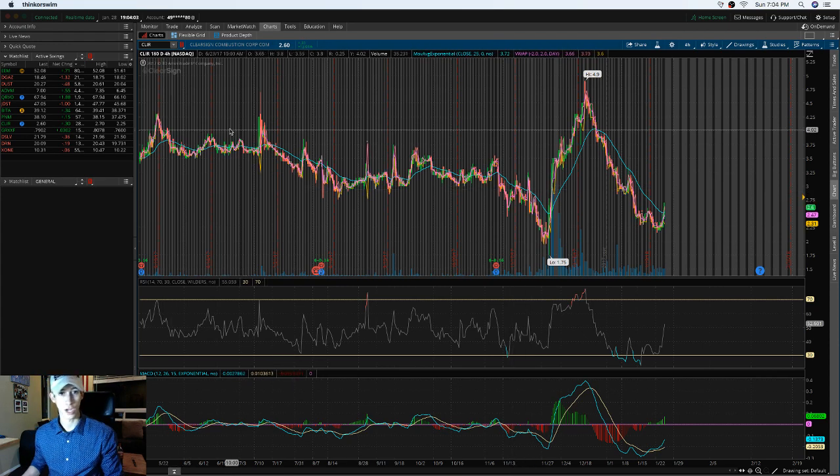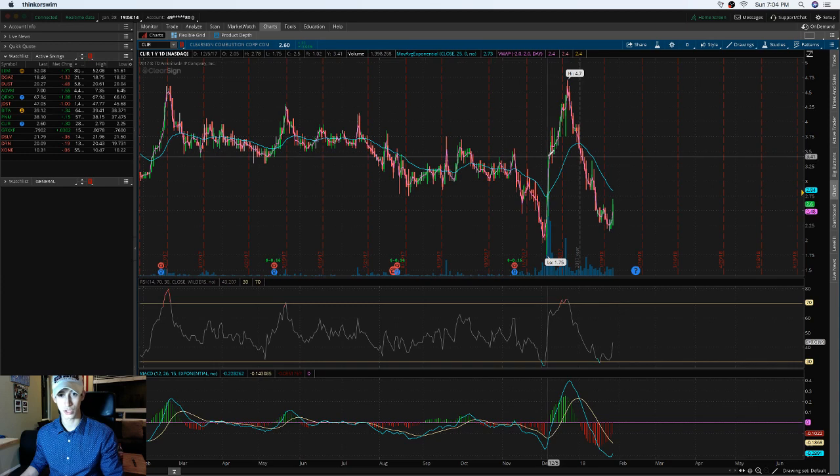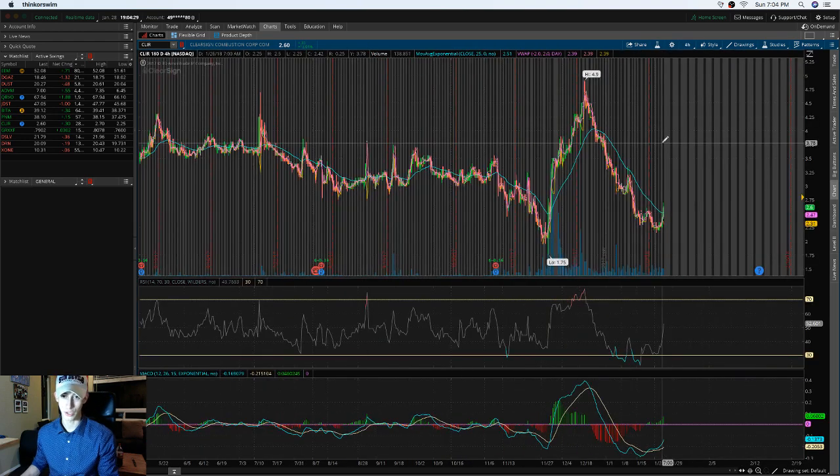Let's talk about CLIR. Looking at the one-year pattern, it shows a horizontal pattern and tends to hold around $3.30 to about $4 based on previous patterns. The sell-off it had isn't necessarily abnormal — it did have a sell-off before and then did a full recovery. It also just broke above the 180-day EMA, which is a potential good sign.